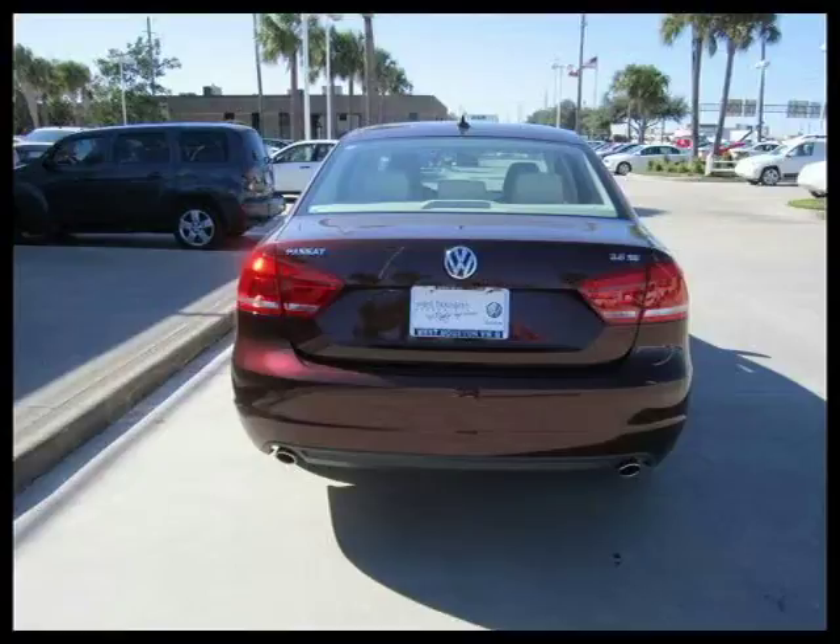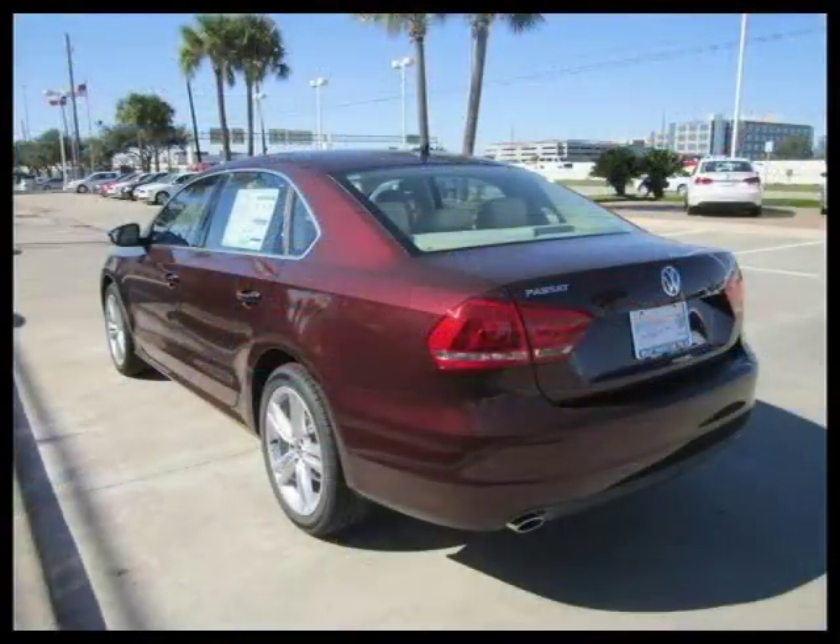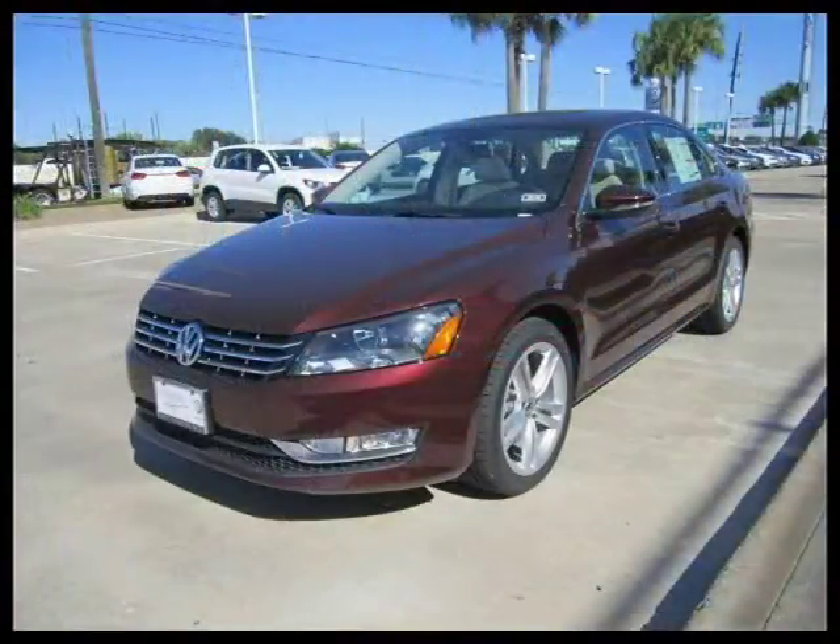This 2012 Volkswagen Passat 4-door car is located in Houston, Texas and has zero miles on it. This 4-door car has a beautiful upper-red metallic exterior paint color which is complemented by an interior color.